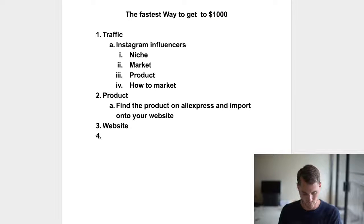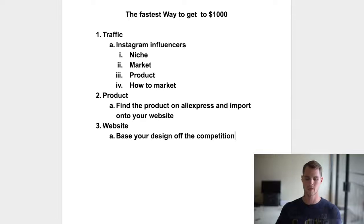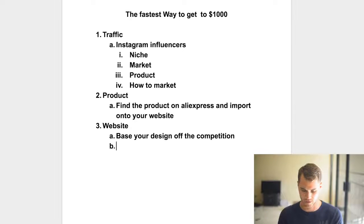Base your website design off the competition. Now that you know your traffic, your product, and how to market it, all you have to do is figure out how the competition's websites are looking and base your site off of that. In my opinion, you shouldn't spend more than three to five days on your website design — if you have a 14-day free trial and you spend a week and a half designing, you're down to just three or four days to market before you have to start paying that $29 a month.